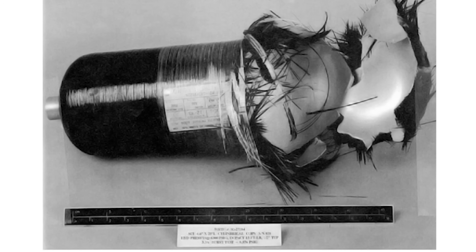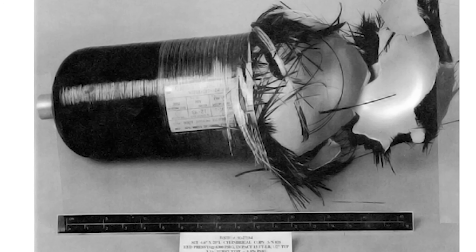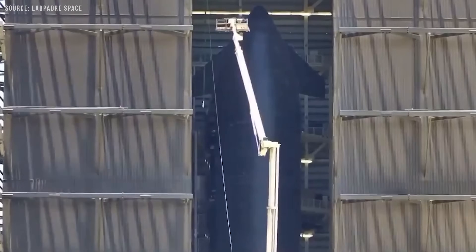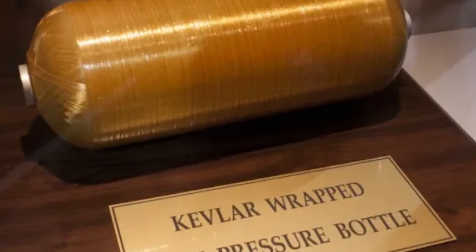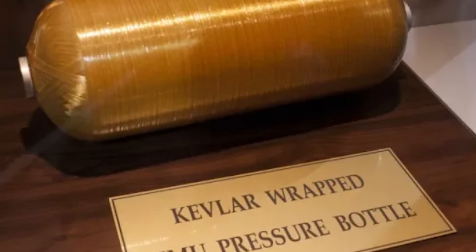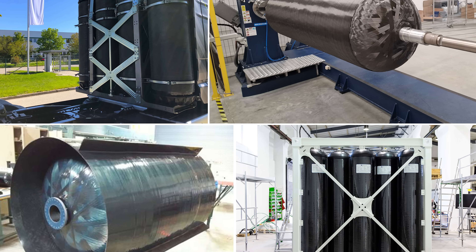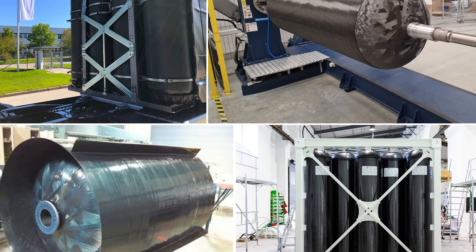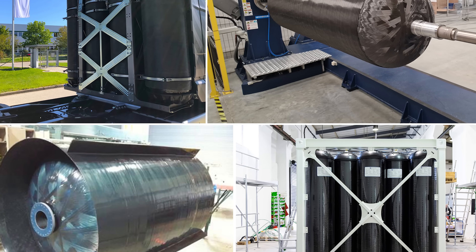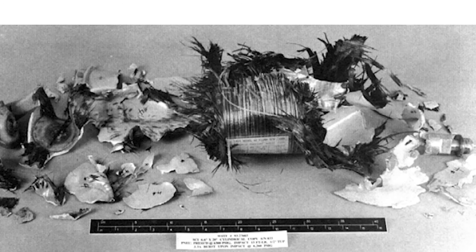The most substantial source of data concerning stress rupture in composite overwrapped pressure vessels came from a large test program conducted at Lawrence Livermore National Laboratory. This program involved testing over 100 Kevlar-wrapped vessels to understand how and when they fail under long-term stress. However, the testing conditions during the program were relatively uncontrolled, with considerable variation across the tests. As a result, the data collected lacked the consistency necessary for drawing firm conclusions about stress rupture behavior.